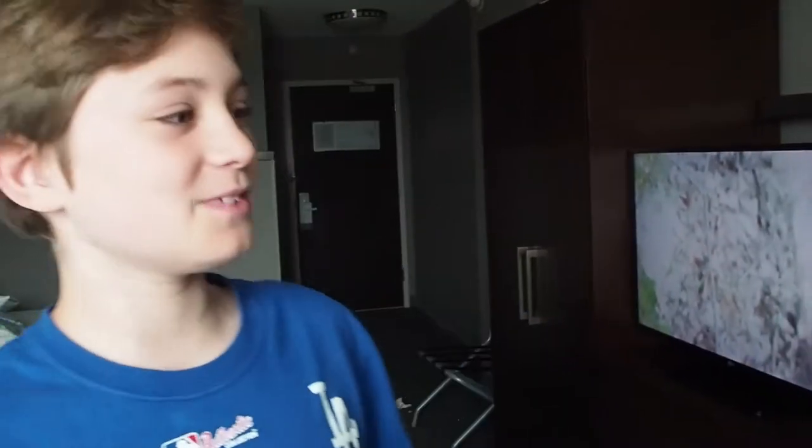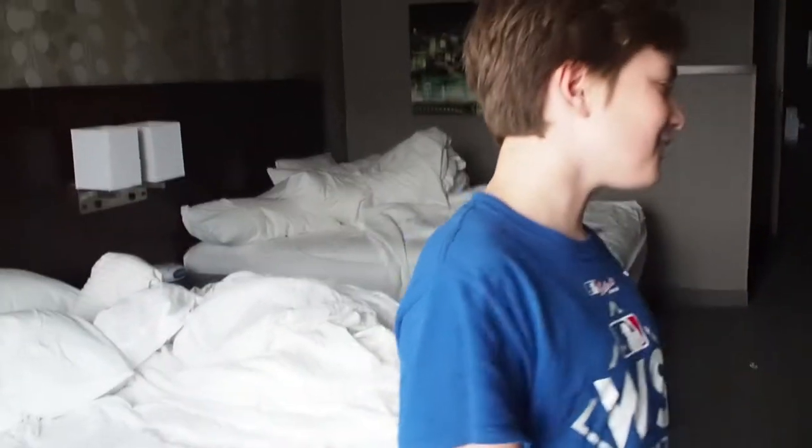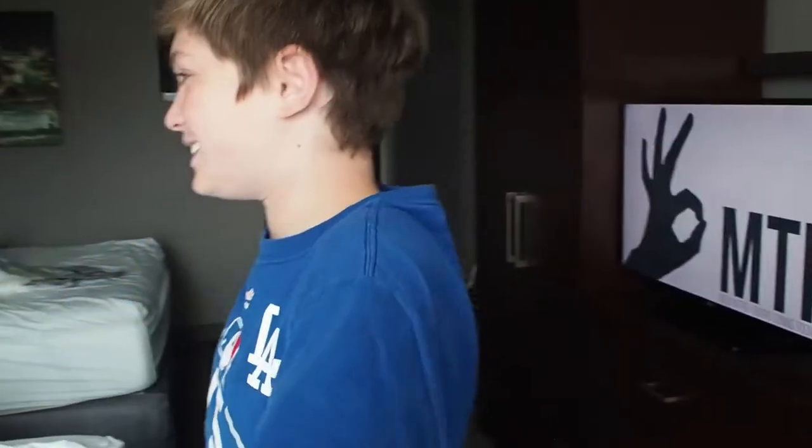We just got out of the pool, got dried off, put on some nice clothes. This is day two of our vlog — we're only here for a day and a half. Our room is pretty small for a hotel room but it's actually pretty nice. Let's get into the hotel tour!